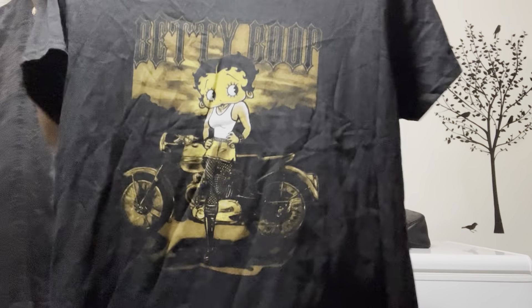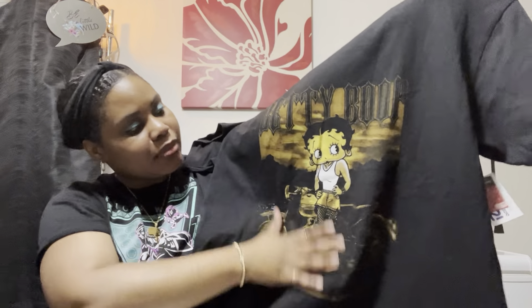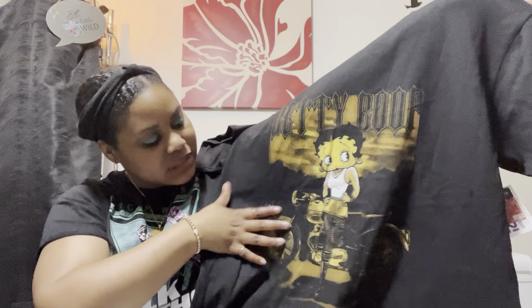Then I went to the graphic tee section and picked up a couple, but put the rest back. I got this Betty Boop graphic tee — it's black and gold with her in a little white tee on a motorcycle.